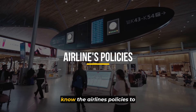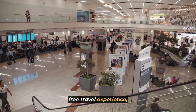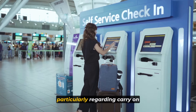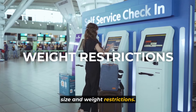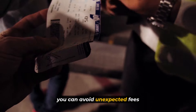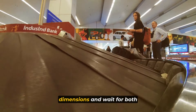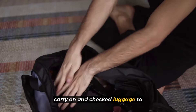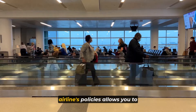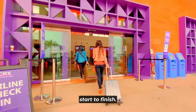Number 3: know the airline's policies. To ensure a smooth and hassle-free travel experience, it's crucial to familiarize yourself with the airline's policies, particularly regarding carry-on size and weight restrictions. By checking these regulations beforehand, you can avoid unexpected fees or issues during boarding. Take note of any limitations on dimensions and weight for both carry-on and checked luggage to prevent any surprises at the airport. Being well-informed allows you to pack accordingly and enjoy a stress-free journey from start to finish.